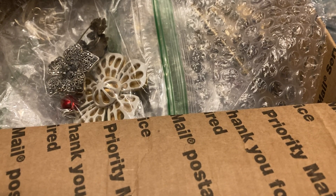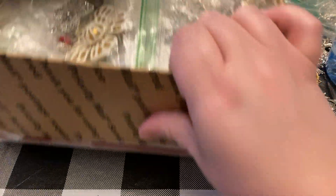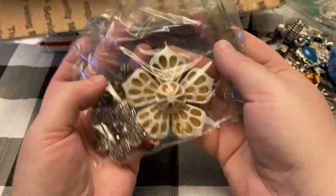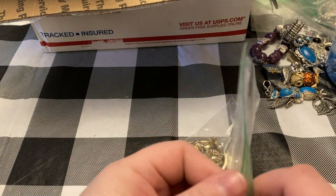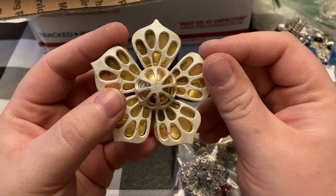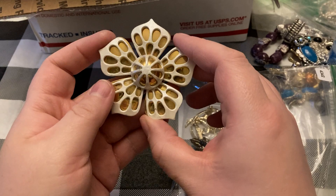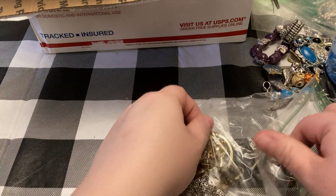Alright guys, I'm back with more jewelry. I'm gonna slide that big old box out of the way and start pulling stuff out. Here's a lot of pins. I really like this one. Gideon's under the table chewing on his toenails — Gideon's my dog, by the way.